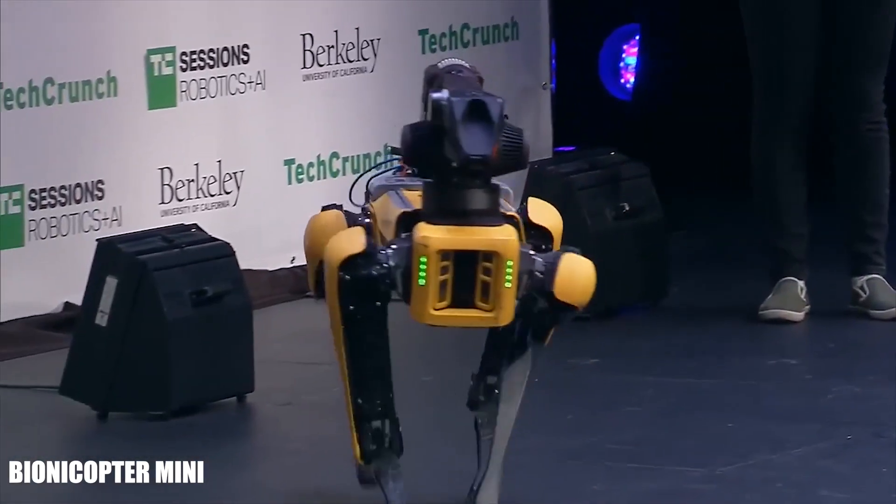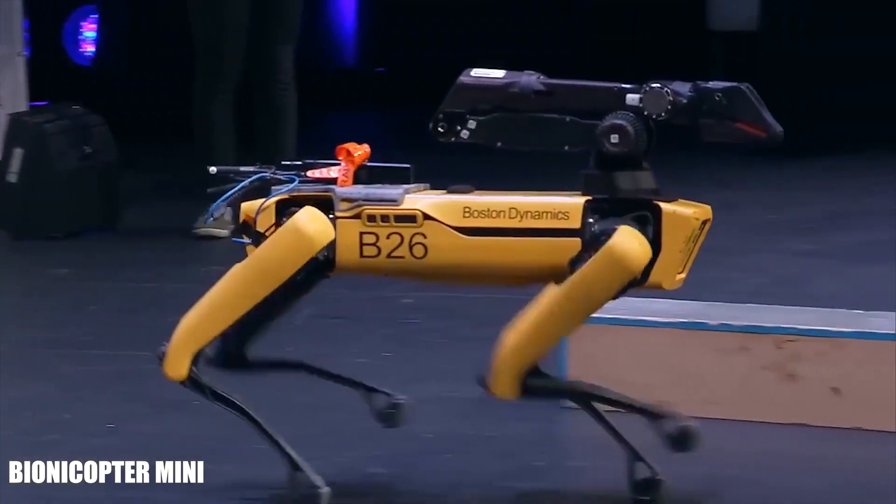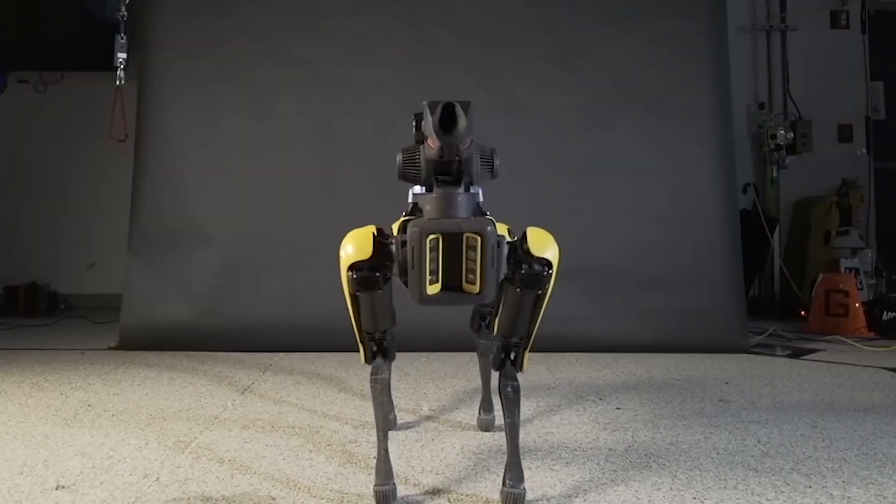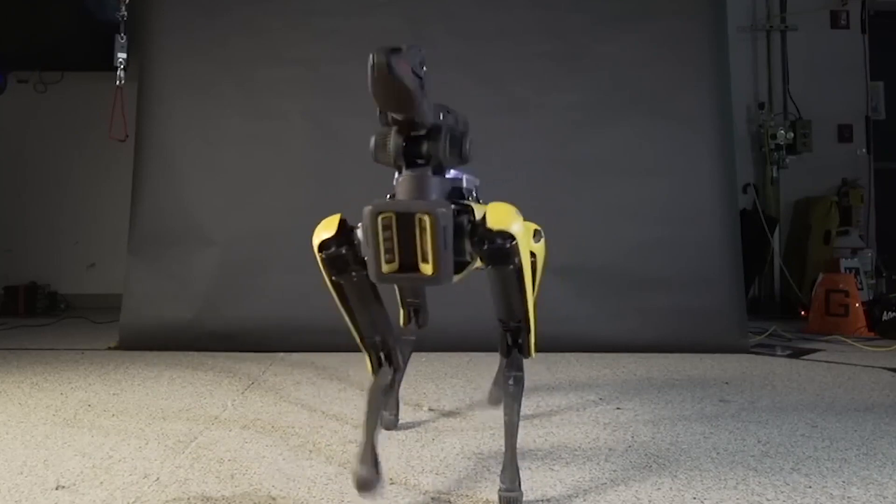Bionicopter Mini — a four-legged marvel. This compact, four-legged robot is designed to move while keeping its head steady, a remarkable feat of engineering.